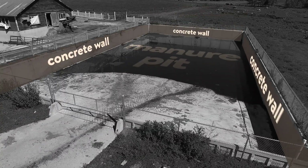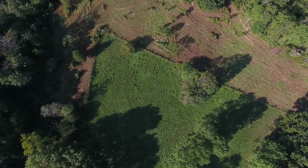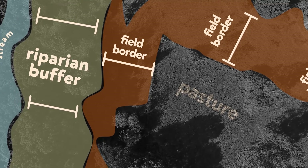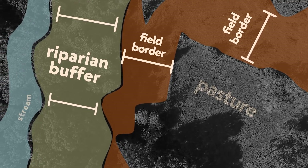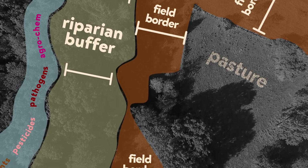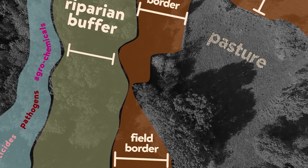NRCS conservation plans can also help farmers develop silvopasture with extended field borders and riparian buffers to control erosion and further reduce the transport of nutrients, pesticides, pathogens, and agrochemicals into local waterways.